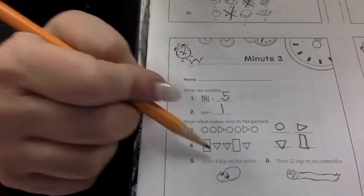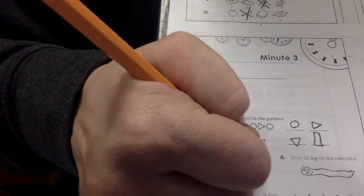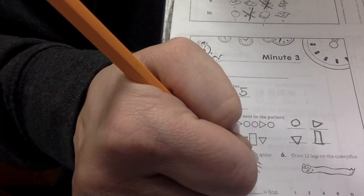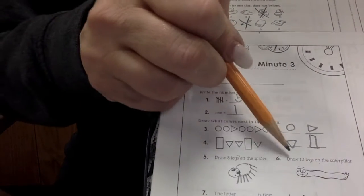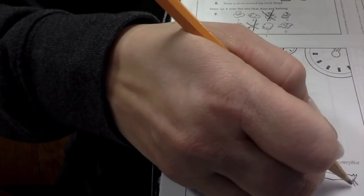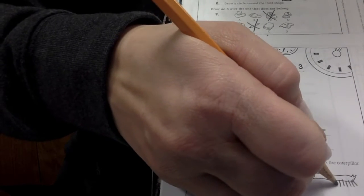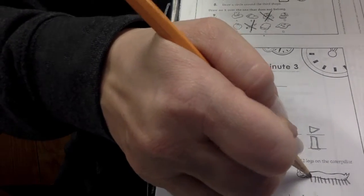This one's silly. Draw eight legs on the spider. One, two, three, four, five, six, seven, eight. Eight legs on the spider. Awesome. Draw twelve legs on the centipede. One, two, three, four, five, six, seven, eight, nine, ten, eleven, twelve. Whew, that was a lot.